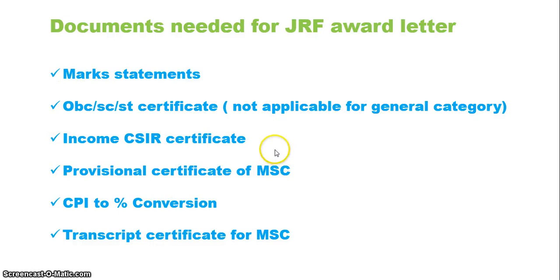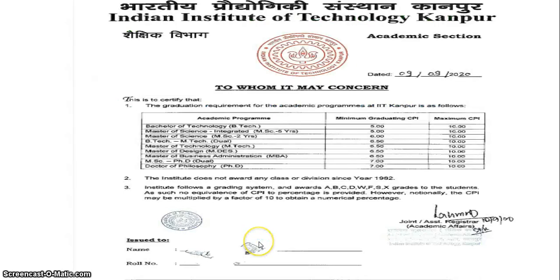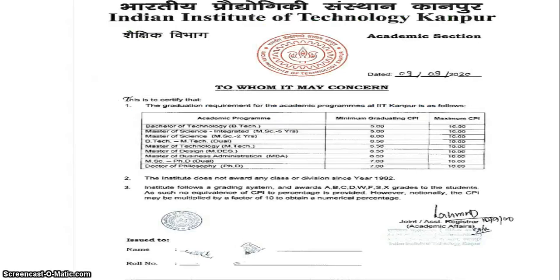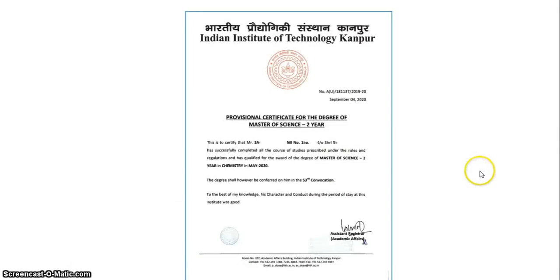So income is done, OBC is done, SC/ST is done. Now for the professional certificate, CPI to percentage conversion, and transcript from your MSc — these three are very important. Note that the transcript is also important if you are applying abroad for a PhD, as every university requires it. For the CPI to percentage conversion certificate, apply to your institute — for example, IITK — and they will supply a certificate converting your CPI to a percentage. The format may vary by institute.